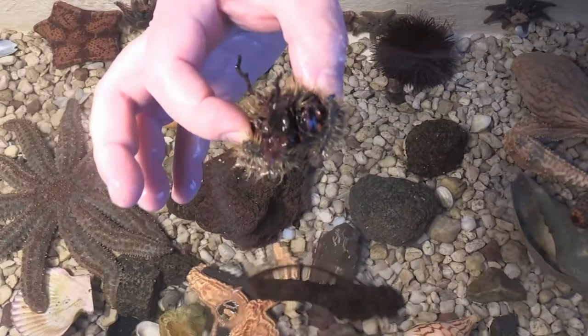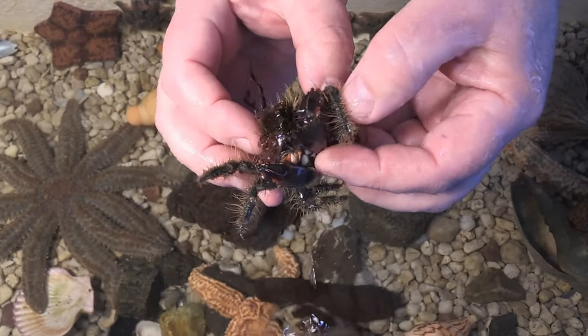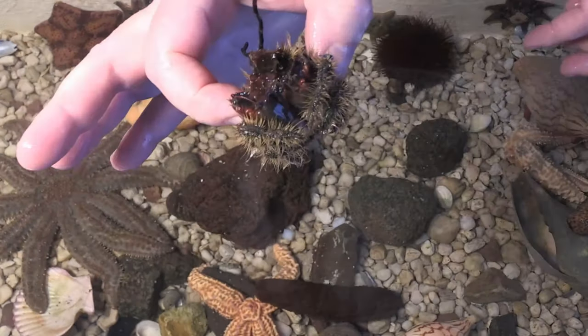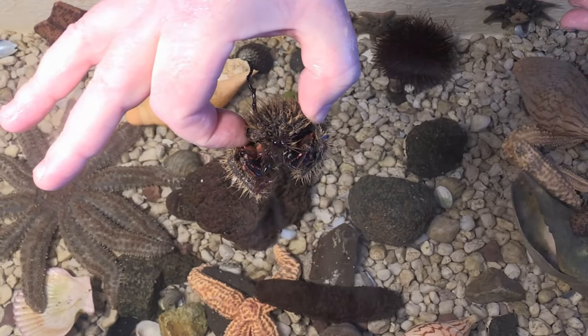Crabs are fun to explore, but it's a good idea to hold them by placing your fingers either side across their back, also called their carapace. In this position they can't reach back and nip you, and you're perfectly safe.